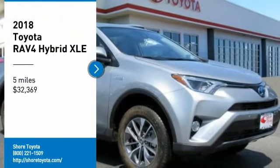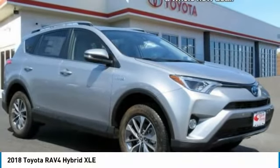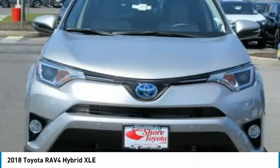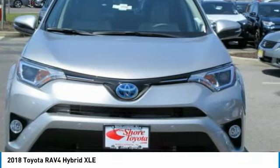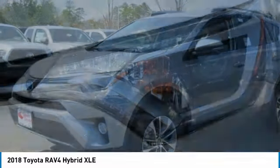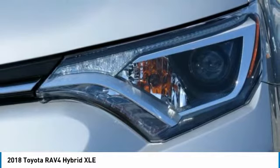Make a great choice today with the 2018 RAV4. The RAV4 is one of the most fuel-efficient SUVs in its class. Versatile and efficient, RAV4 mixes the comfort and drivability of a sedan with the benefits of an SUV.